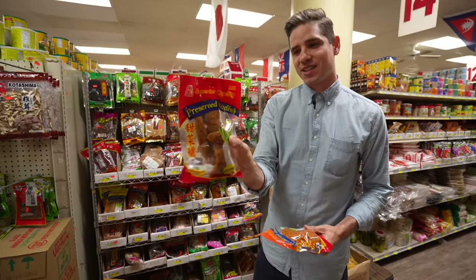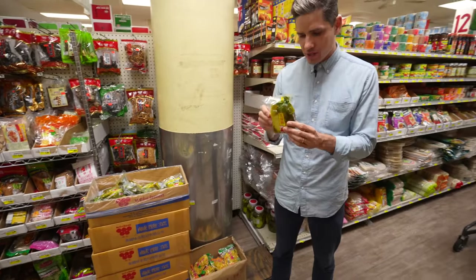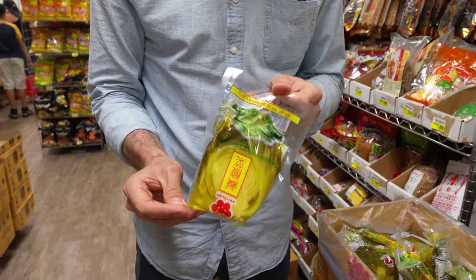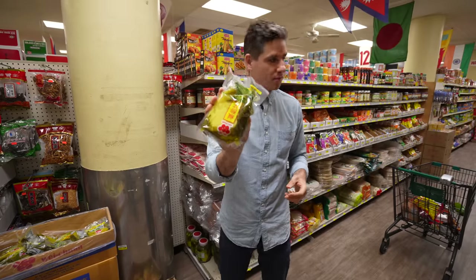You can get the whole preserved radish ones too — they look kind of wild. Behind that is pickled mustard greens. These go inside khao soi — they're crunchy and tart like sauerkraut but they're mustard greens. I'm going to grab these.